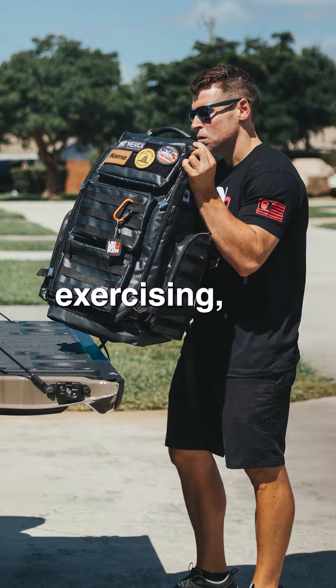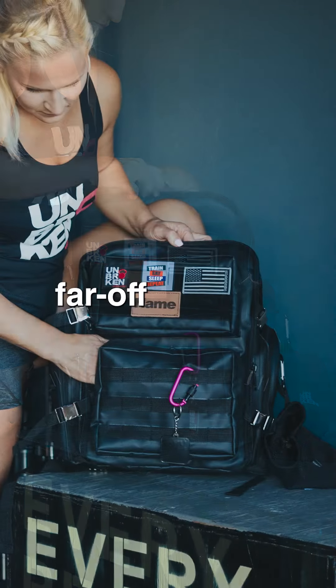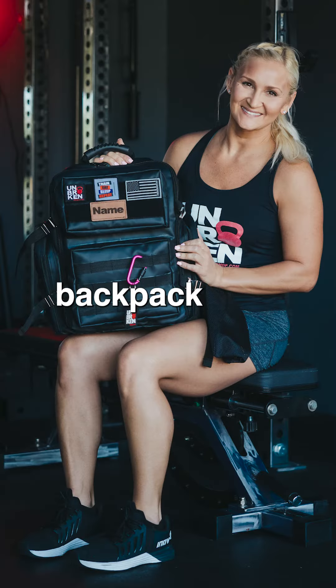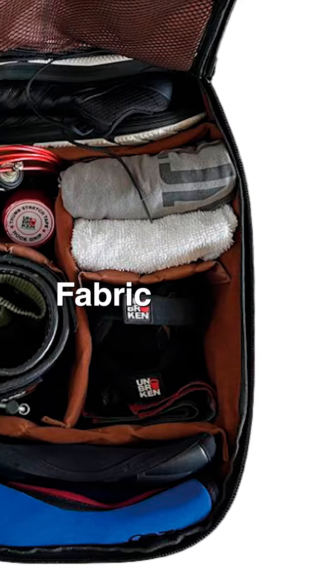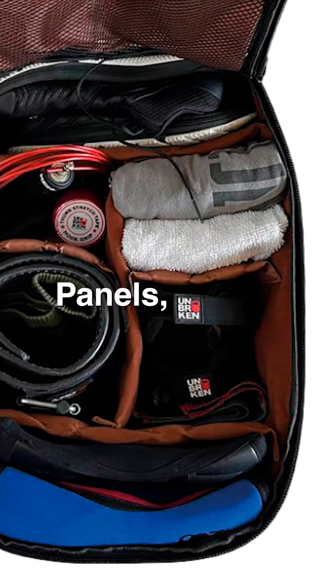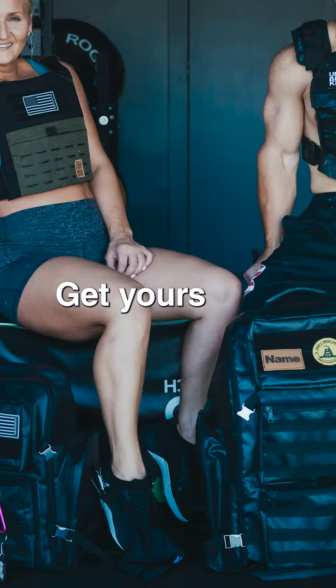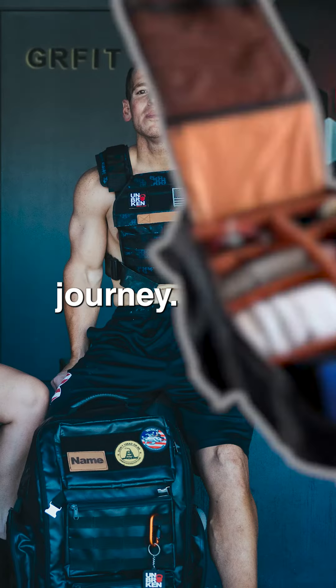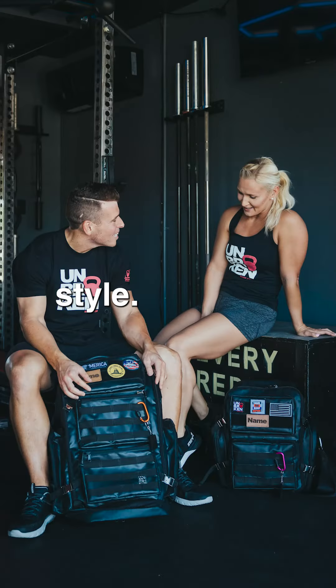Whether you're exercising, hiking through rugged terrain, commuting to work, or jet setting to far-off destinations, this backpack is built to keep up with your active lifestyle. Choose the Unbreakable Fabric Backpack with Inside Organizer Panels because life's adventures deserve gear that can handle it all. Get yours today and redefine your journey — Unbreakable Fabric Backpack, where durability meets style.